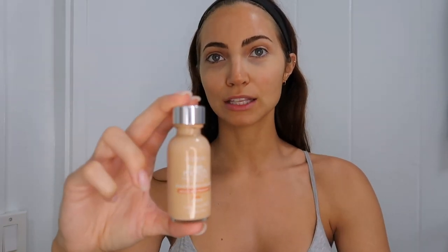My next step is foundation. I use the L'Oreal True Match and I've found that Neutral 3 works best for me. I love this foundation because it's really lightweight. There are cool tones, neutral, and warm tones, and then a number range in each one, so you can really find one that fits your skin tone perfectly. I actually have a couple of different ones — I have a lighter version in Michigan because I'm always paler when I'm home there.